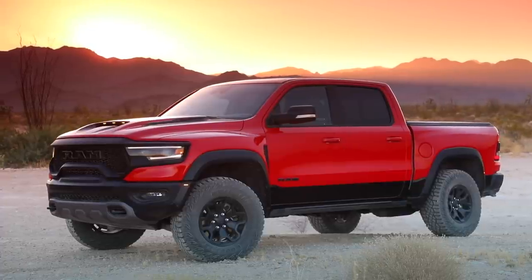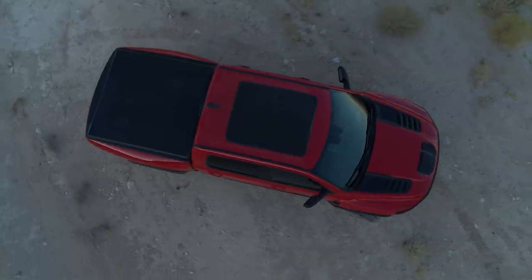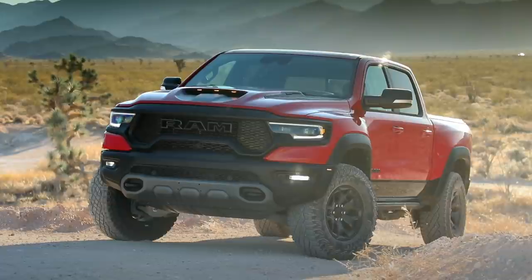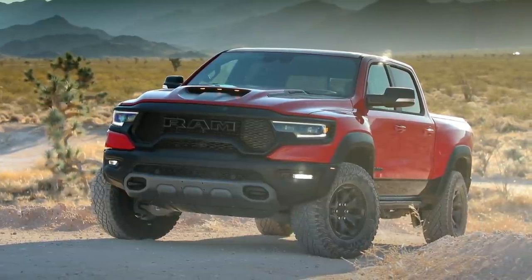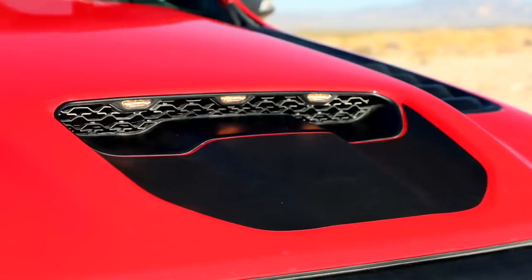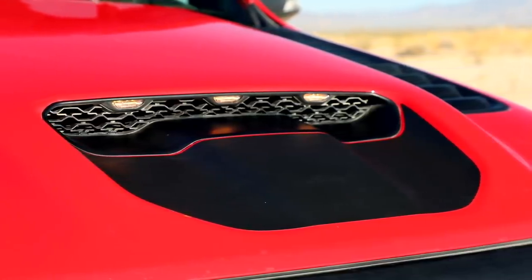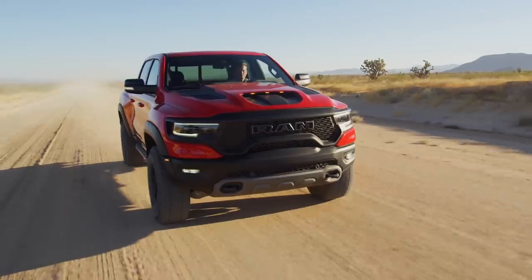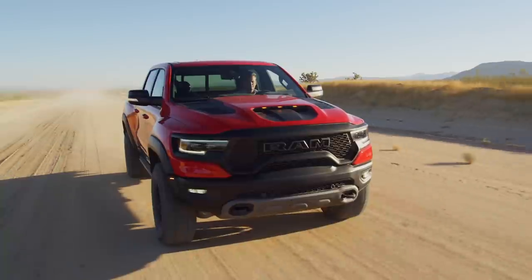They've put a lot of effort into making this truck stand out. It sits on a six-inch wider track, and those composite front fenders and bed really accentuate that width. From the top it would have a very distinct hourglass, Coke-bottle kind of appeal. There's a big massive functional hood scoop front and center, and overall it looks like a bulging, hulking truck. It's not quite as sculpted and angular as the Raptor, but it's definitely a stylish machine.